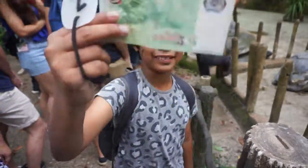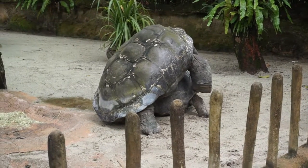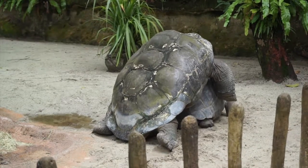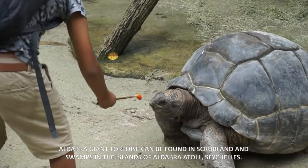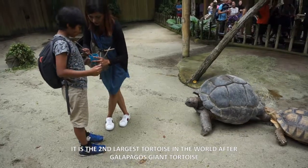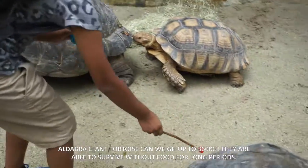I'm going to feed the tortoise. The Aldabra Giant Tortoise can be found in scrubland and swamps in the islands of Aldabra Atoll, Seychelles. It is the second largest tortoise in the world after the Galapagos Giant Tortoise. The Aldabra Giant Tortoise can weigh up to 360 kilograms.